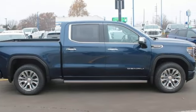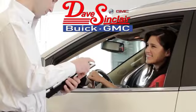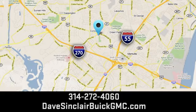The time is now — see it for yourself today. At Dave Sinclair Buick GMC, our customer service speaks for itself. Visit today. We're conveniently located at 5655 South Lindbergh Boulevard in St. Louis.